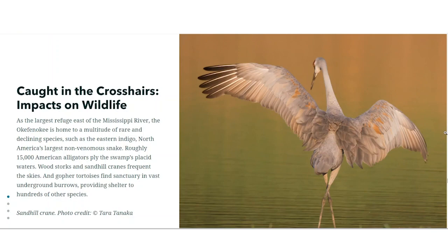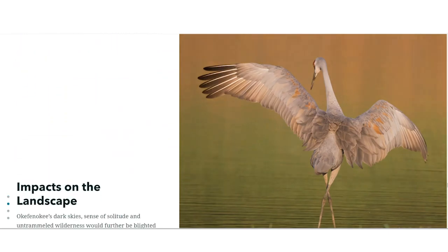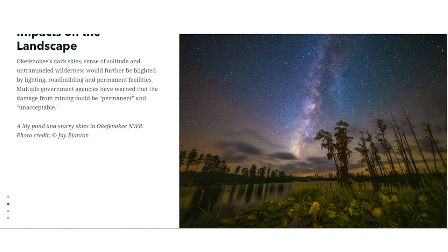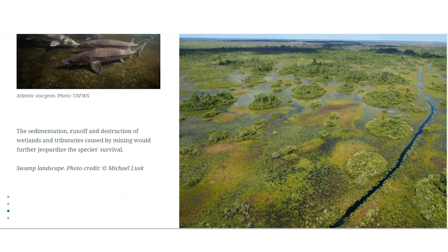And were that to occur, the Okefenokee might lose its ability to sustain itself, impacting the alligators, the wading birds, and the various species that depend upon the swamp, as well as, of course, the wilderness experience for which the place is renowned. So for all those reasons, we consider this project to be an existential threat to the Okefenokee National Wildlife Refuge.